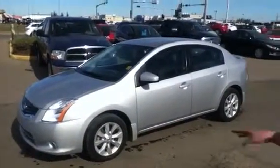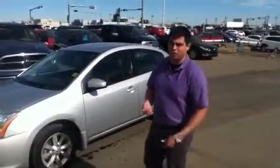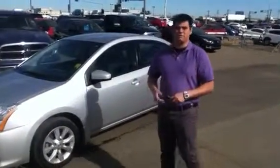So again, this is the 2012 Nissan Sentra. Beautiful grey, amazing condition, absolutely low kilometres. So why don't you come with me and I'm going to show you some features.